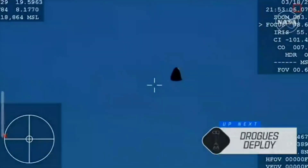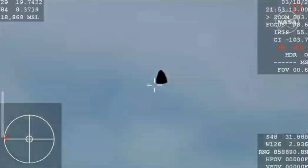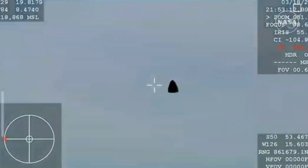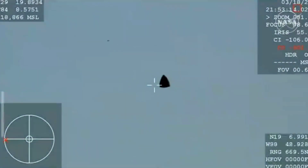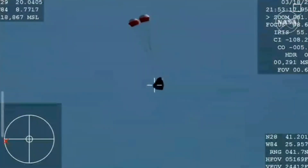There you are getting a great view of Crew 9 inside Dragon Freedom as it returns back to Earth. We are awaiting the drogue deploys. This view coming from the WB-57 high altitude plane. And there you see it on your screen — drogue deploy.